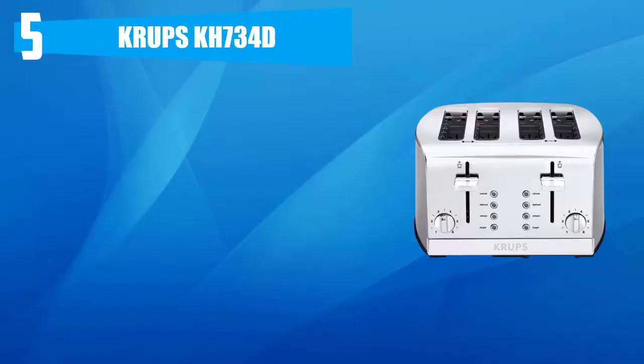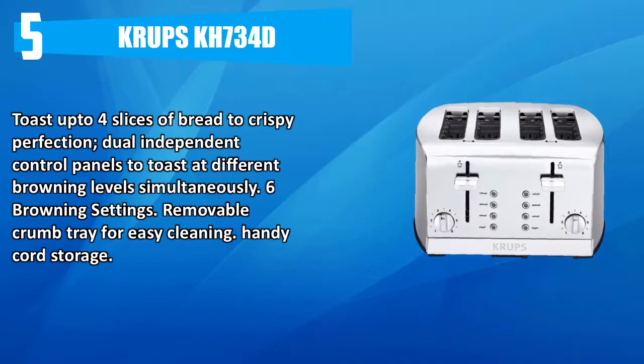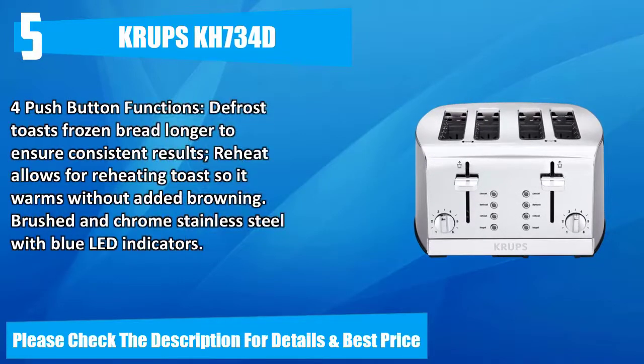Number five: KRUPS KH734D. Toast up to four slices of bread to crispy perfection. Dual independent control panels to toast at different browning levels simultaneously. Six browning settings, removable crumb tray for easy cleaning, handy cord storage. Push-button functions: defrost toasts frozen bread longer to ensure consistent results; reheat allows for reheating toast so it warms without added browning. Brushed and chrome stainless steel with blue LED indicators. Please check the description for details and best price.